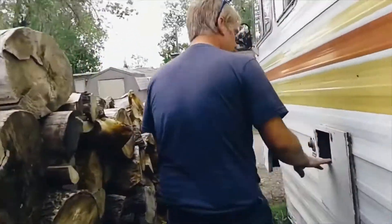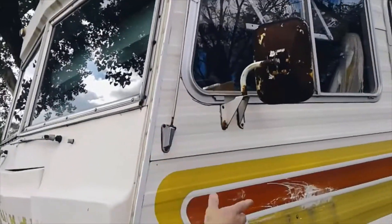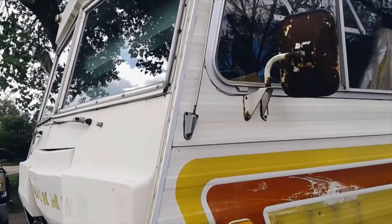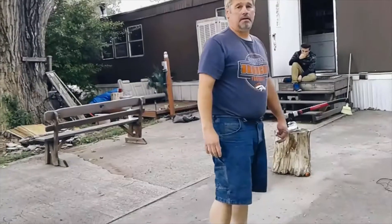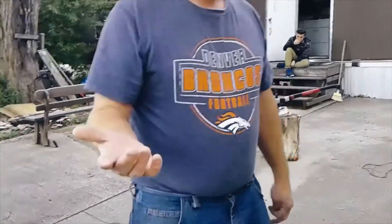There's a hot water heater here - I've got to inspect all this before I turn anything on to make sure there's no nests or anything in here. Probably need some new mirrors. It's going to be a project - it'll probably take about three thousand dollars to get this thing running right, everything working.